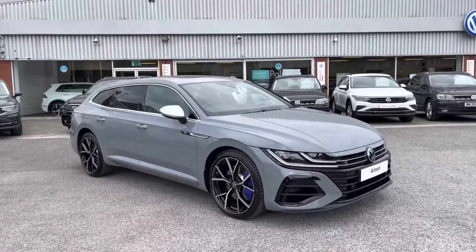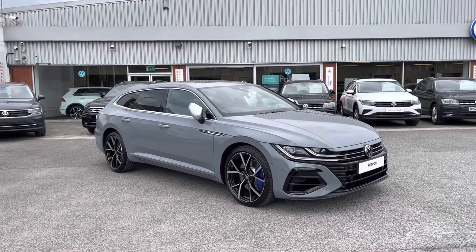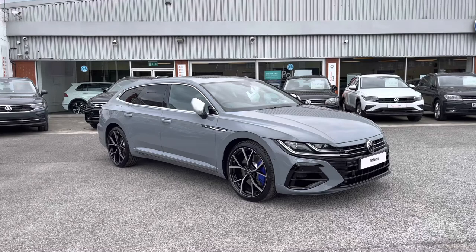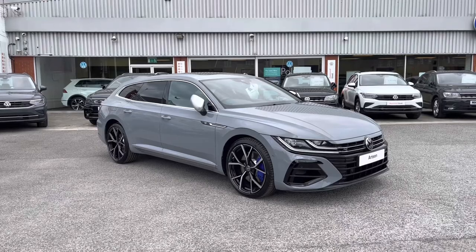Thanks for watching. This has been the remarkable brand new Volkswagen Arteon Shooting Brake, currently available at Olden Volkswagen. If you'd like to come down, have a look at the car for yourself, maybe even get yourself a tailored finance quote, please don't hesitate to get in touch on 0161 825 8520. We're more than happy to provide more information on this vehicle.